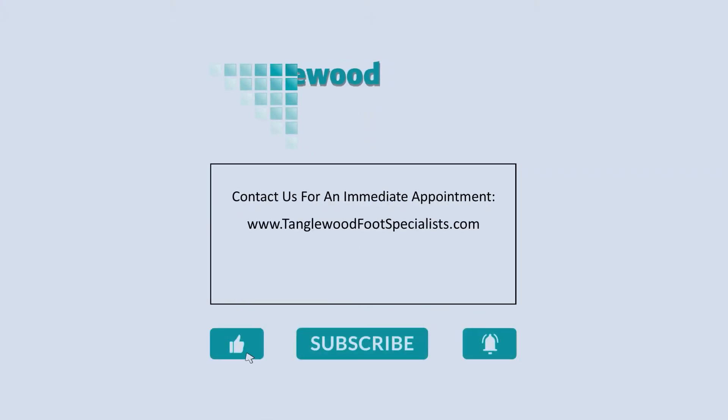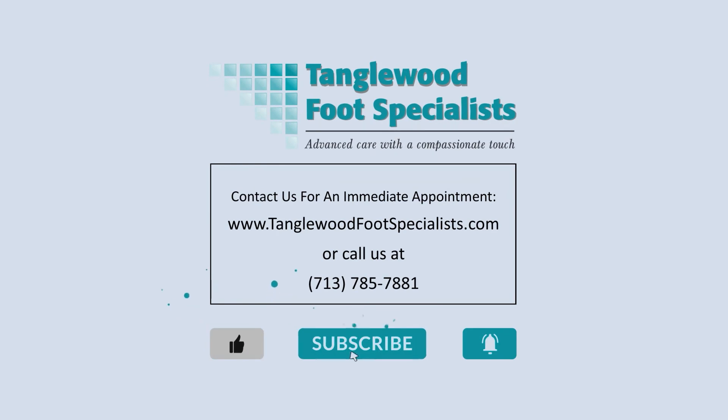Thanks so much for watching and have a great day. We'll see you next week. Bye.